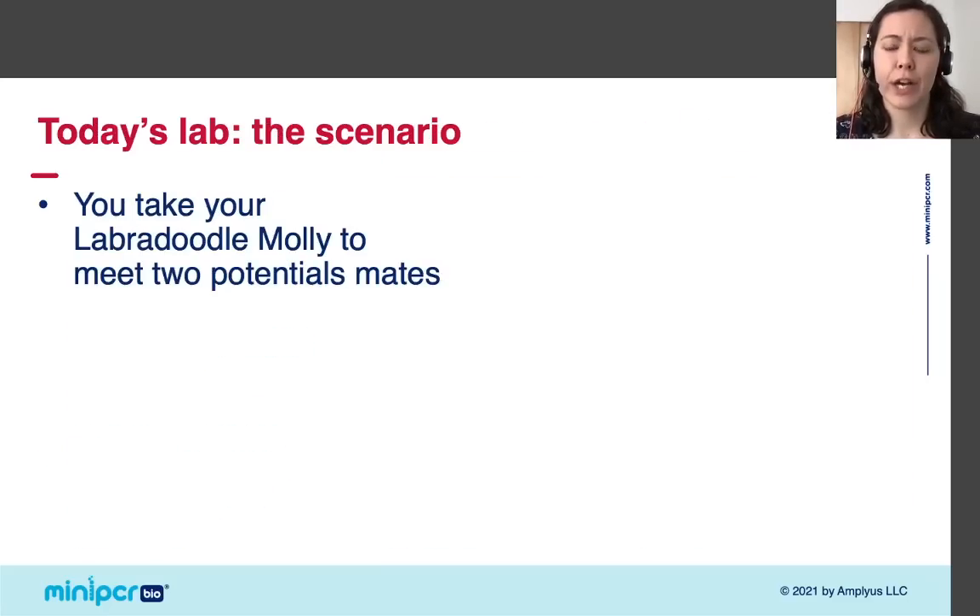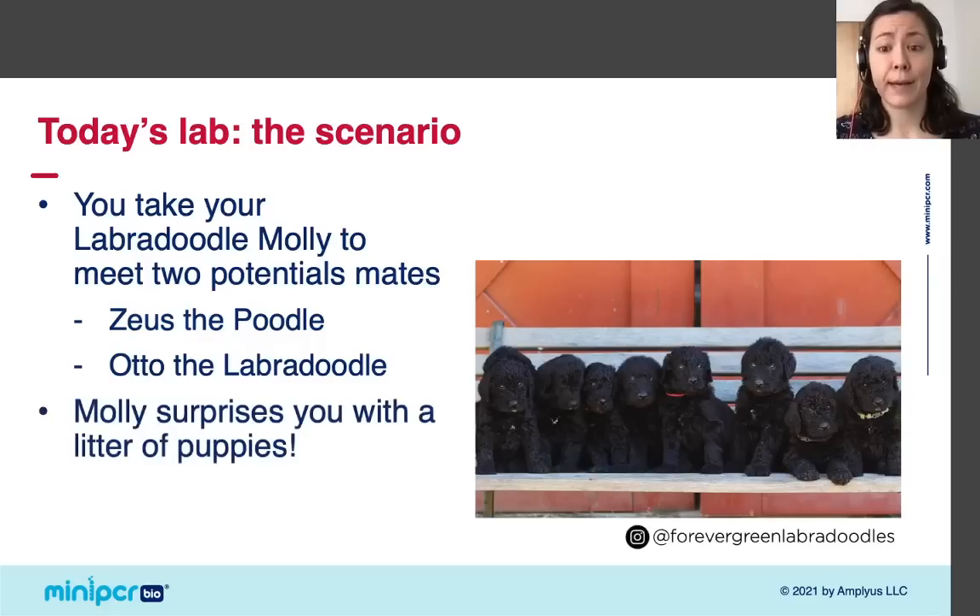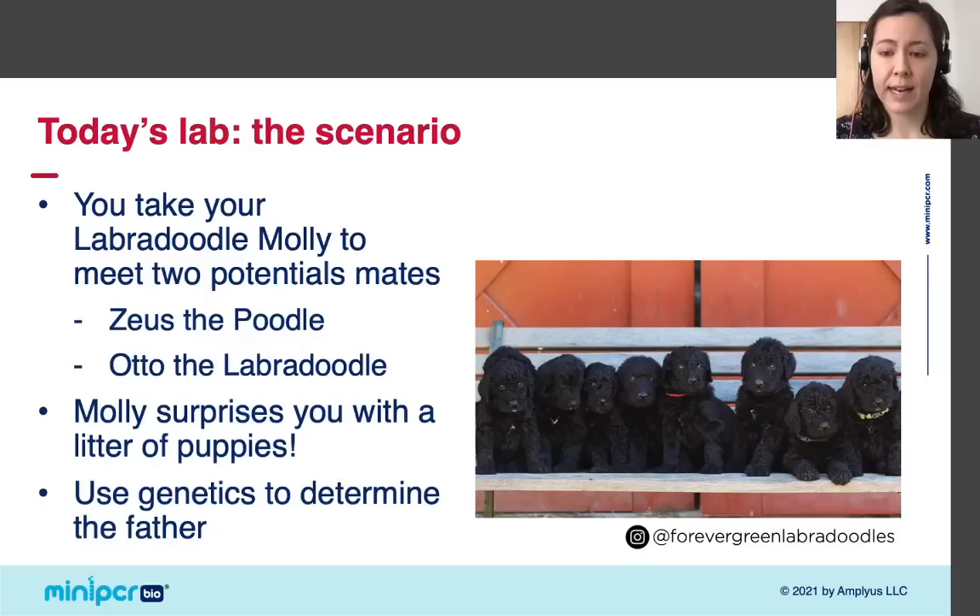Before I start the gel, I want to mention that this lab has a storyline. You're thinking about breeding your Labradoodle Molly, so you take her to meet two potential mates — Zeus the poodle and Otto the Labradoodle. You decide to take some time to pick a suitable match, but Molly has an opinion on the matter and she surprises you with a litter of puppies. After testing the puppies' DNA to track the inheritance of furnishings, you will be able to use genetics to determine whether Zeus or Otto is the father.